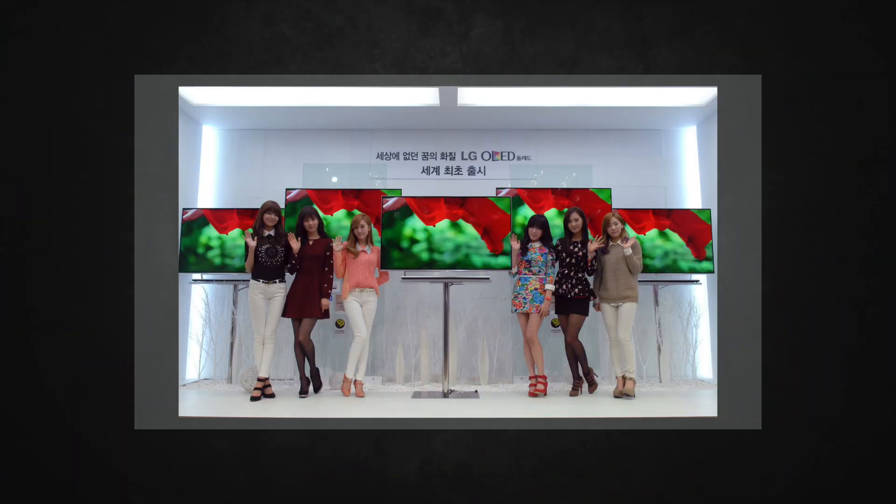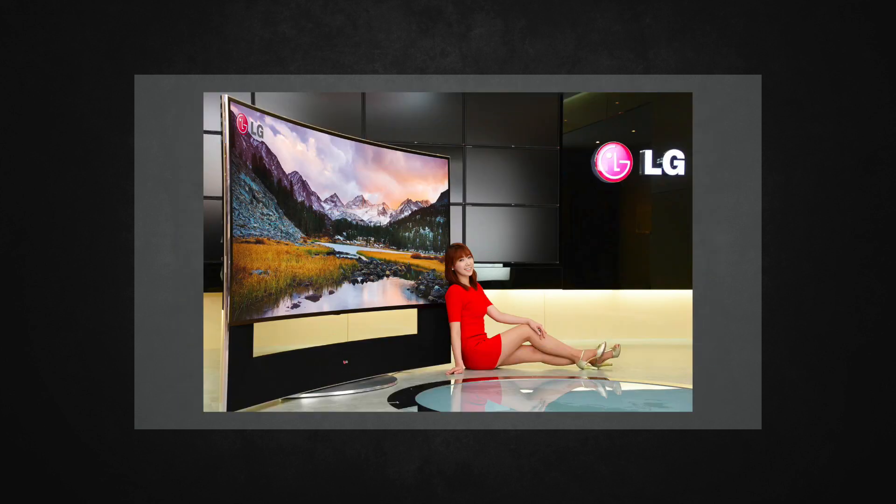LG has already announced that they're going to be introducing five new 4K TVs, including a behemoth 105-inch curved UHD TV. And Polaroid has announced that they will be debuting a new 50-inch 4K television for just $1,000, when comparing that to last year's models which were running in the tens of thousands of dollars.